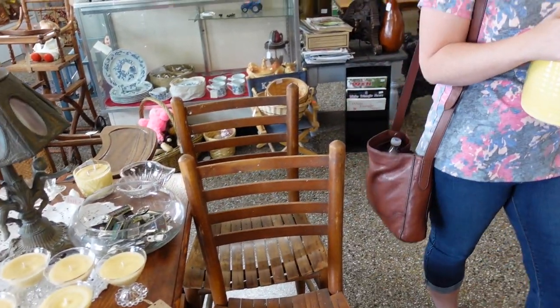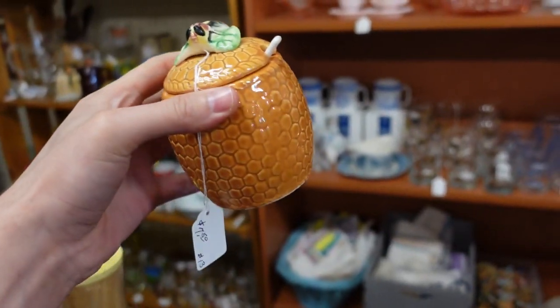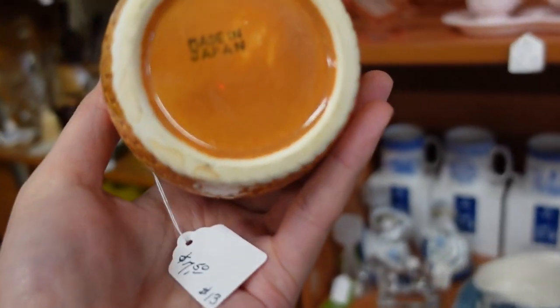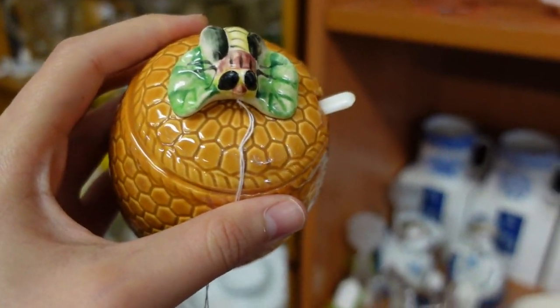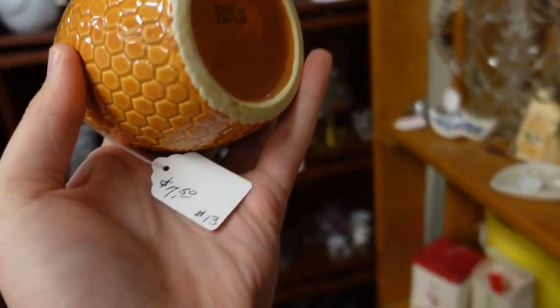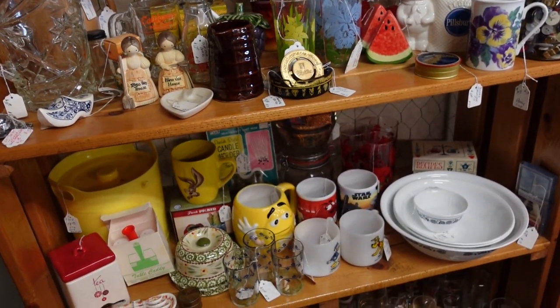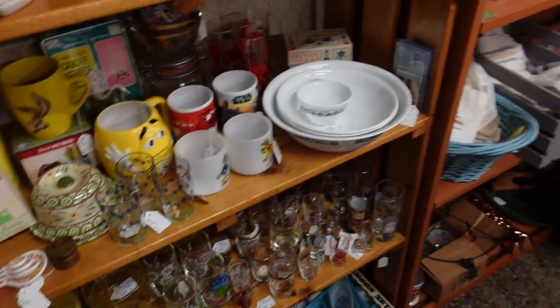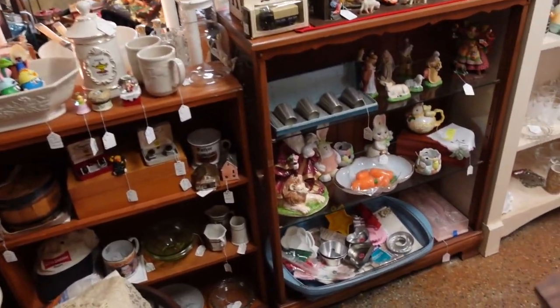Don't knock it off — we'll think about it. That's right. I always have my eyes peeled for bee items, and this is Made in Japan, so it does have some age to it. A little honey jar type situation — there's a little bee on top of it. I'm going to get it for $7.50, which isn't too bad. No, it's not.